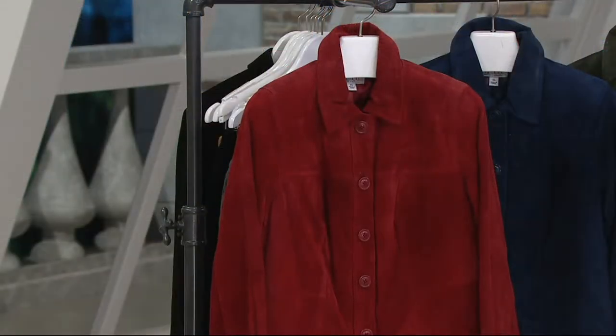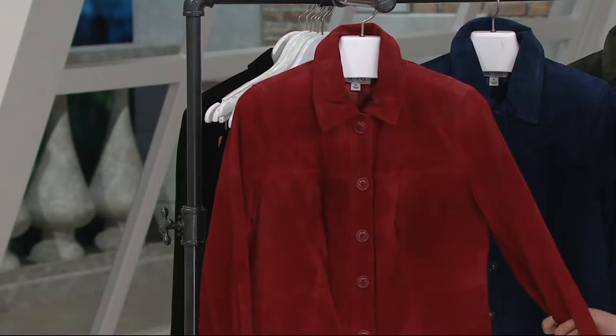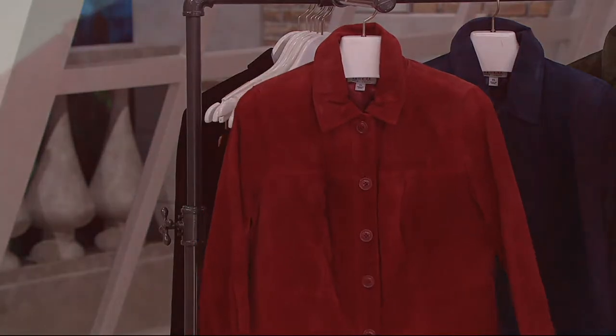$89.98 for this jacket, on EasyPay for $18 to give this a try. It's our first day presenting it at this low price, where you're saving 25% off this suede jacket.